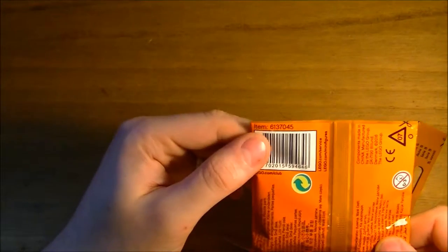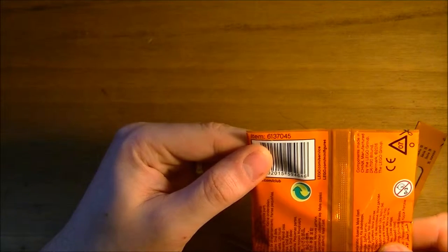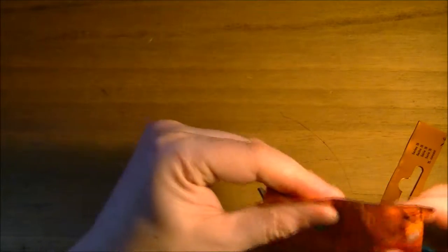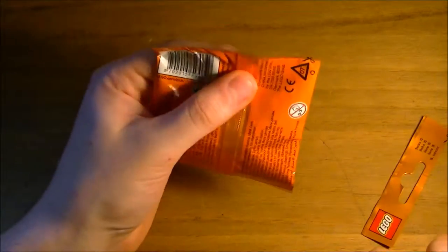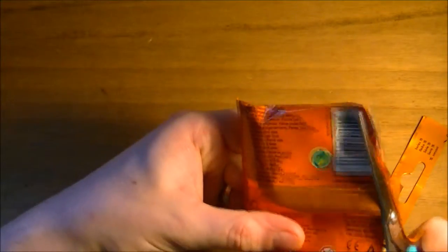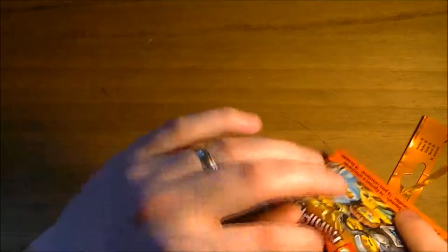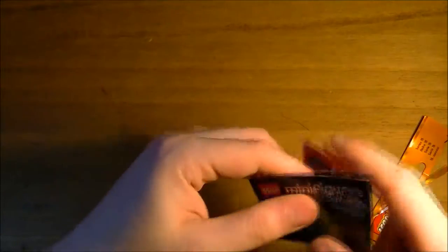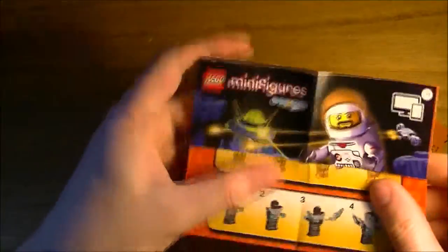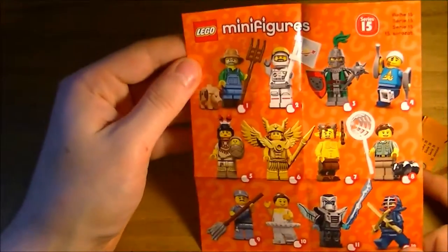I wonder if that number 6137045 is relevant. So I followed the line perfectly. Let's go down a bit because there'll be a list in here of what's available, and I'm quite curious to know what that is. So I'm going to take this off shot because I don't want you guys to see just yet. Let's see what this shows. So, available — there we go.